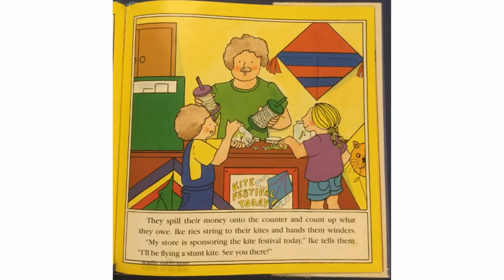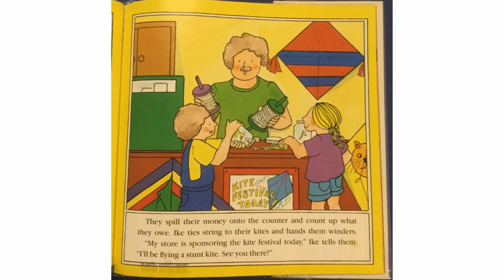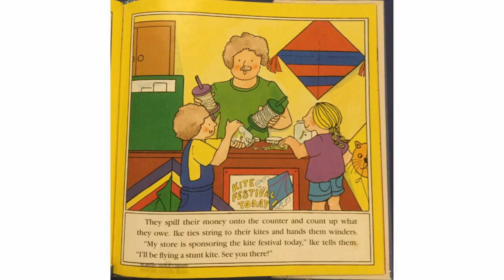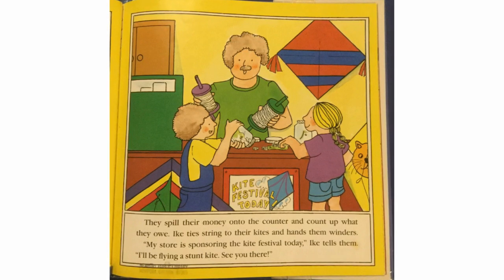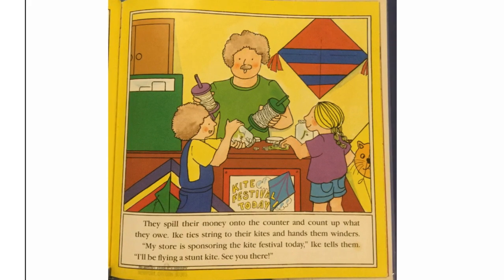They spill their money onto the counter and count up what they owe. Ike ties string to their kites and hands them winders. "My store is sponsoring the kite festival today," Ike tells them. "I'll be flying a stunt kite. See you there."